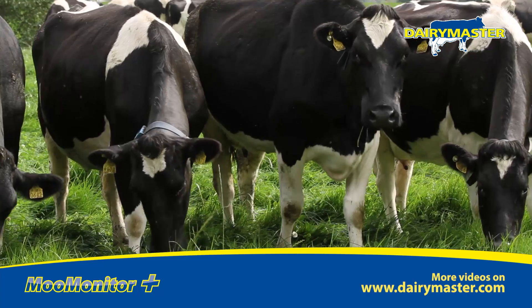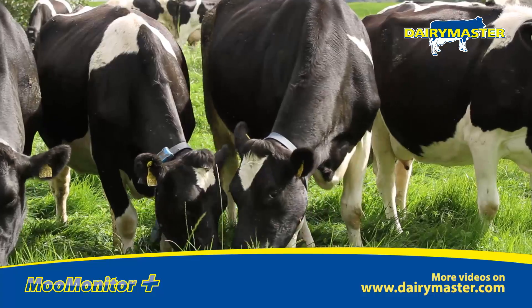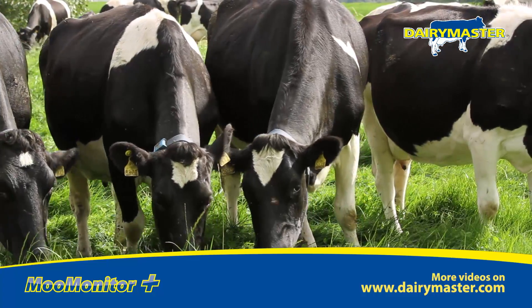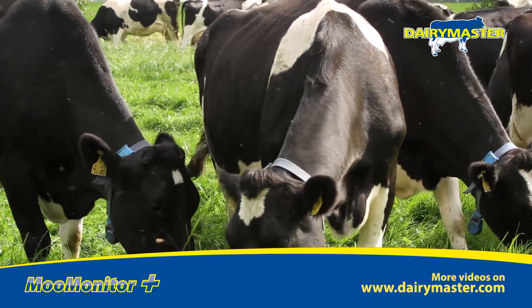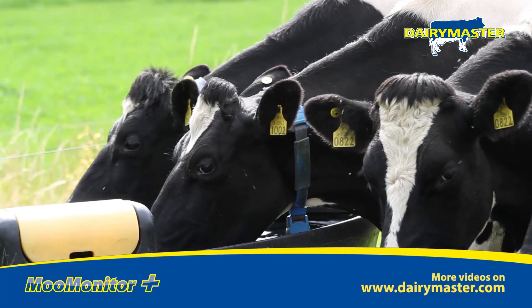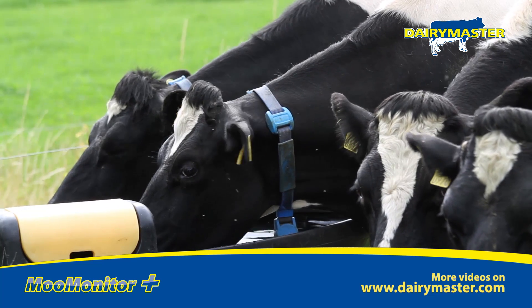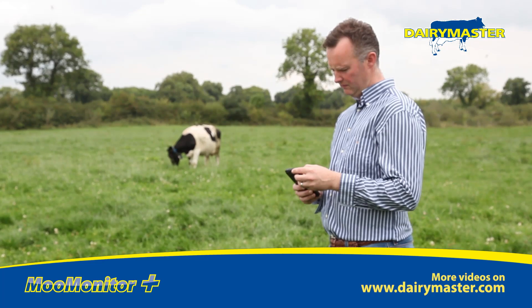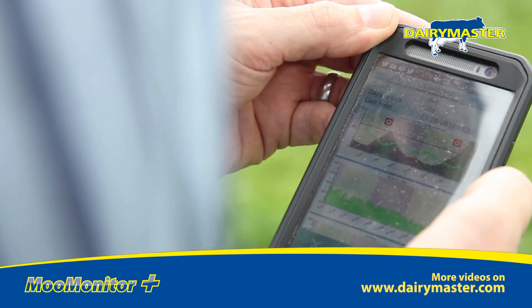We had just over 10 weeks of breeding this year, and there's just slightly over 10.5% empty — it's all AI, no stock bull. From the minute they calf, you'll know their cycle to the day you start to breed, so you'll see your cystic problematic cows. They can be treated maybe a week or two before you decide to start breeding, so those animals will be ready to inseminate on time. You're compacting your calving even more, and that's our goal — to get it as tight as possible. Last year we achieved 85% calving rate in six weeks, and this year, with no stock bull, we hope to achieve the same.